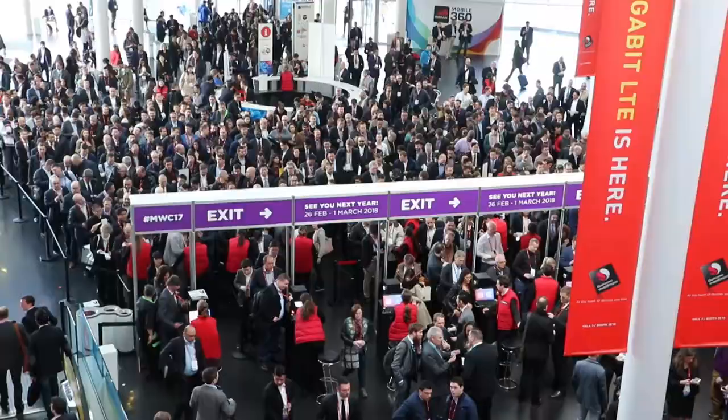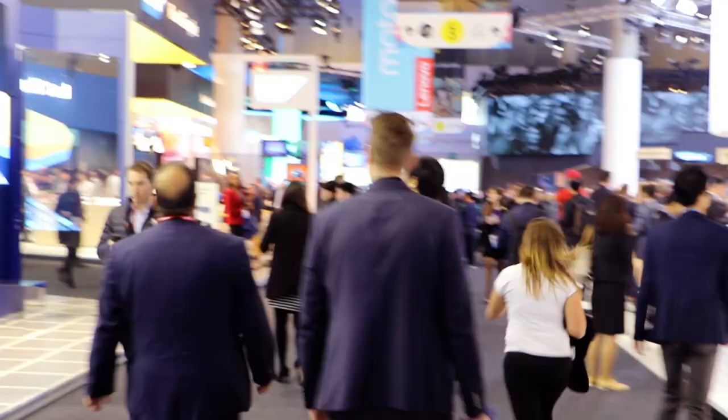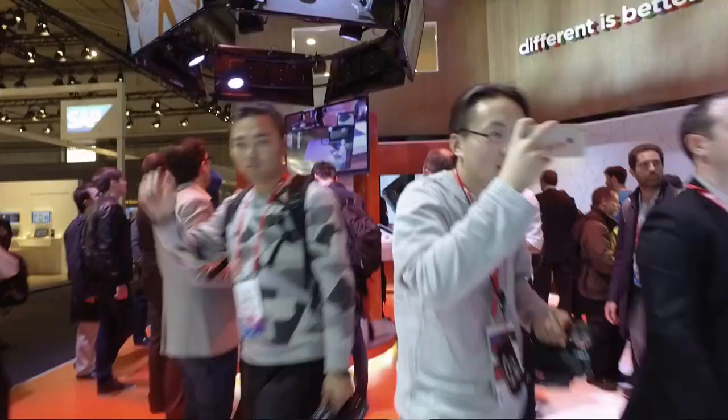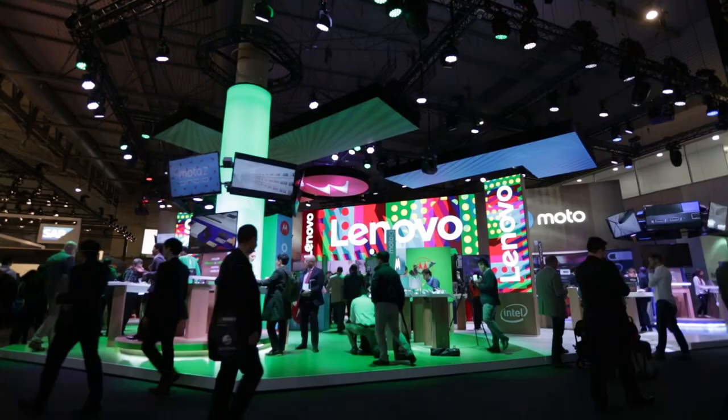The reason we're in Barcelona is for Mobile World Congress. Mobile World Congress is the annual gathering of the mobility industry. Everybody is here — all the carriers are here, the technology companies are here, the partners are here, customers are here, the media is here.